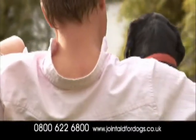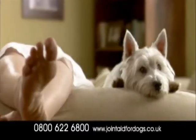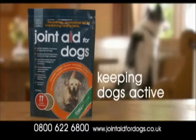Call 0800 622 6800 or go online to buy. Joint Aid for Dogs — keeping dogs active.